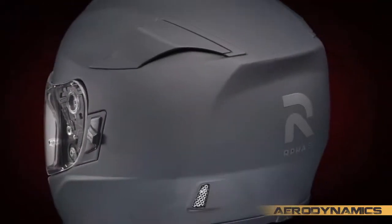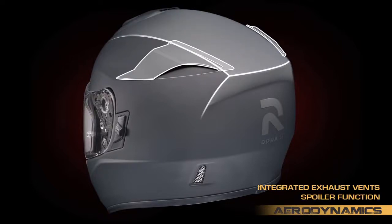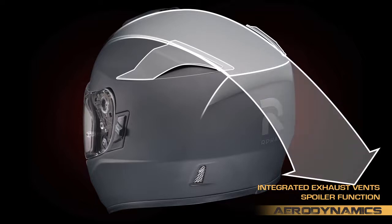And when combined with the sleek integrated rear exhaust vents, the resulting sculpture gives the entire rear of the helmet a spoiler function, projecting turbulent air away from the shell producing a smooth, stable ride.